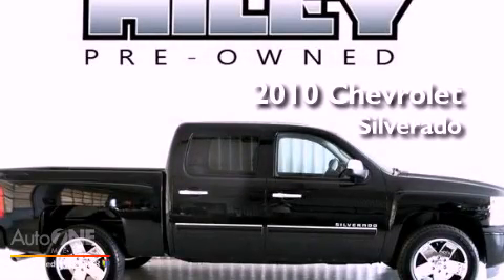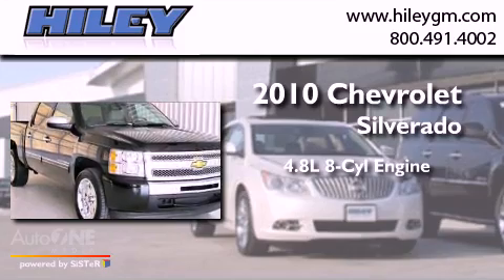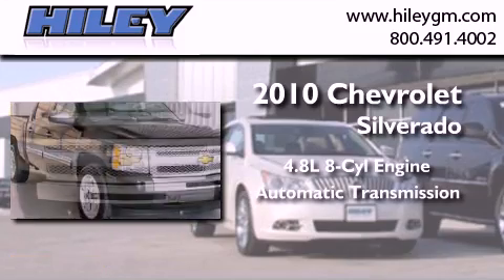This is a 2010 Chevrolet Silverado. It features a 4.8-liter, eight-cylinder engine and an automatic transmission.